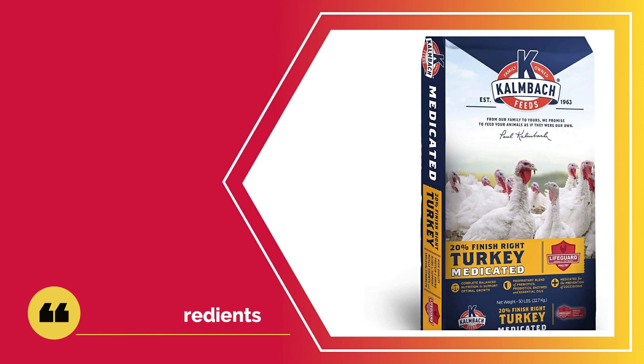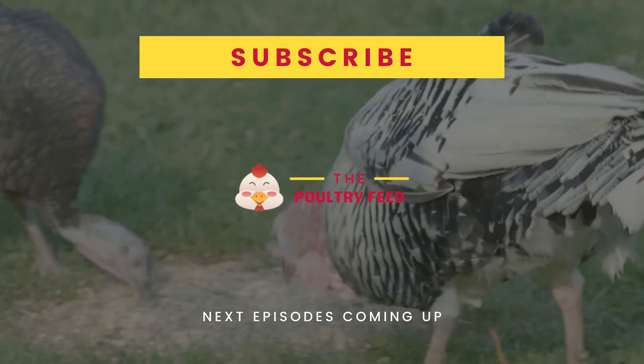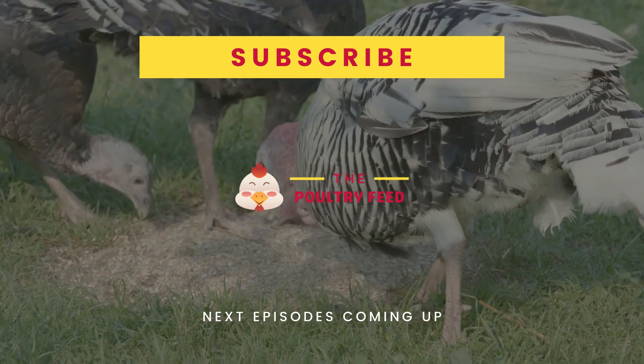The Kombach feed prides itself on safe ingredients that will have no problematic side effects for your turkeys. It is also free of GMO products that would have been detrimental to the health of your turkeys. If you are to feed this to your turkeys, you will have to avoid feeds that contain bentonite. If you have broilers and finishing turkeys, this feed is ideal for them. For more details, click the link in the description or follow our site, thepoultry feed.com. Subscribe to our channel for more videos. Thanks for watching.